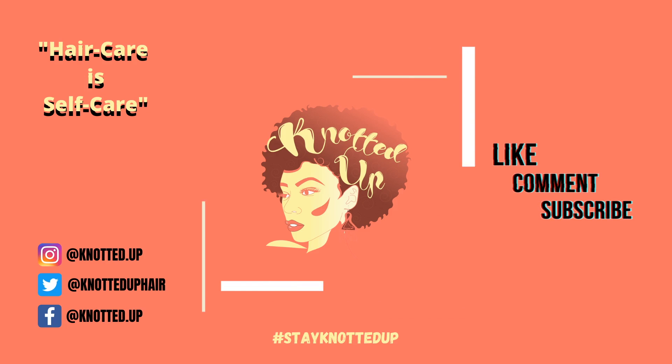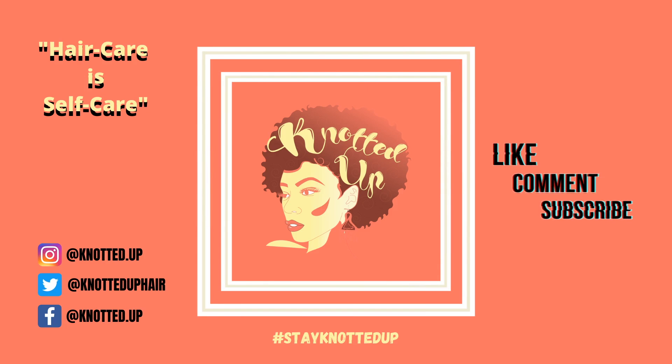Thank you guys for coming back to our channel to check out the second part of how to hustle in college. The first part covered tips on how you can hustle and make money in college. You need to see part one before part two because it covers the steps you need to take before you can act on the examples we're about to give.